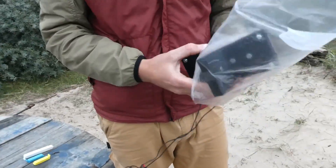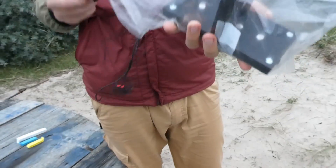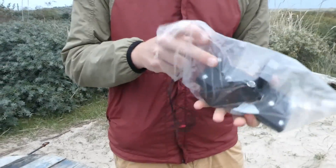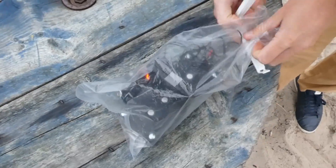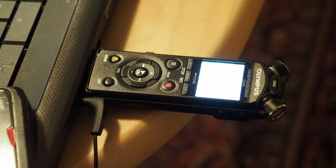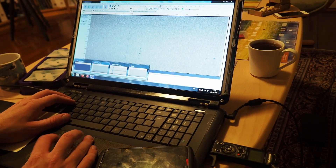In the bag are two things: the voice recorder, which is the device taking all of the data, and the other device with three microphones on each side. This is the microphone itself. In the morning I gather the recorder, bring it home, put the voice recorder into a USB drive, download all the files to the computer, and process them on Audacity software.